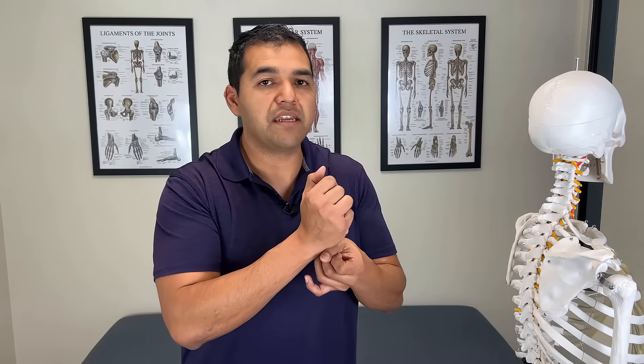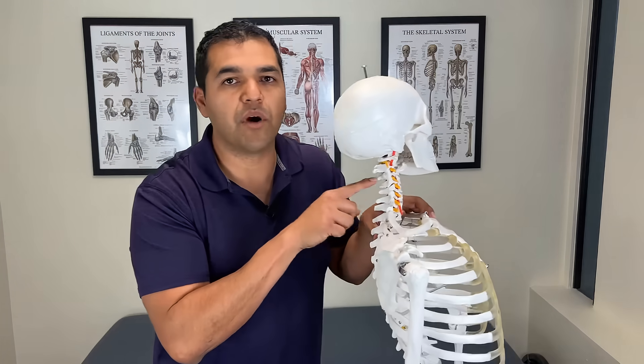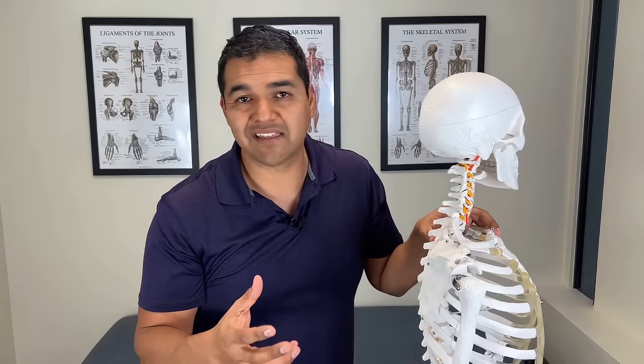As soon as your chin juts out and you turn that way, you put a bend in your spine — a lordosis movement — what they call forward head posture. When you do that, it forces a lot of motion through just one part of the spine and allows the stuck joints to stay stuck. That doesn't help your cervical stenosis situation.